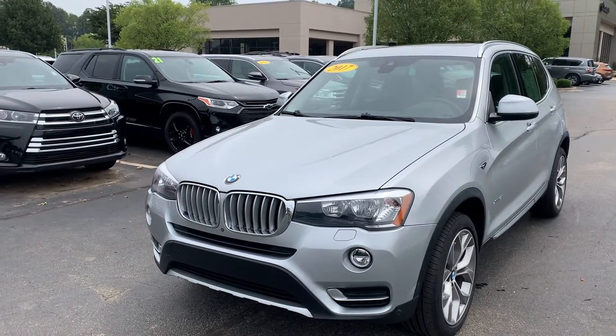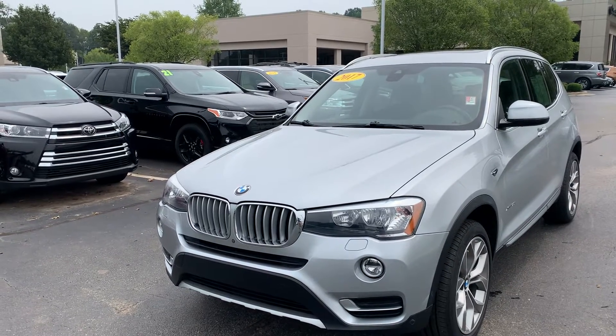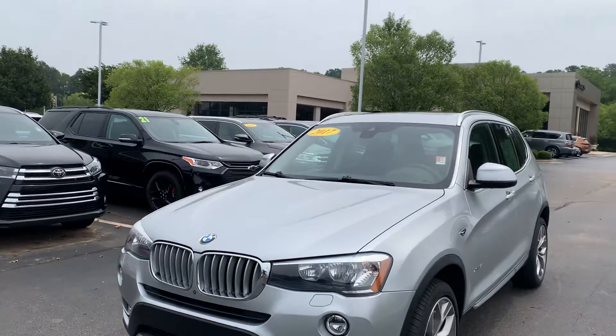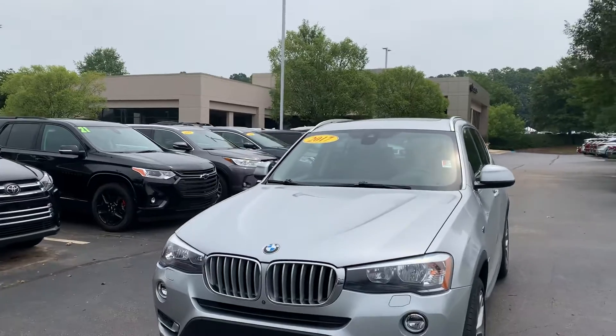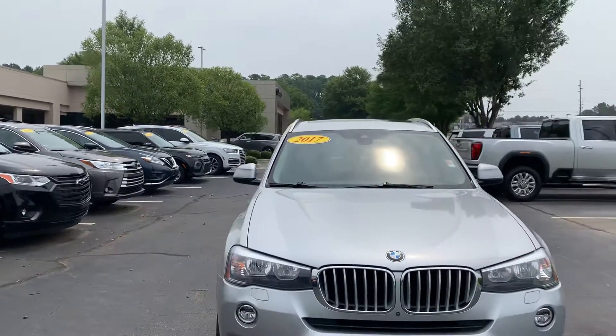Good morning. My name is Tony Watt. I'm here today to talk to you about this 2017 BMW X3. It's silver with black interior. This vehicle only has 34,000 miles on it. It has everything that you would want on your new vehicle.